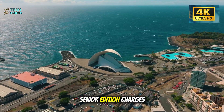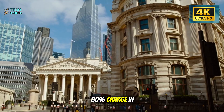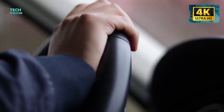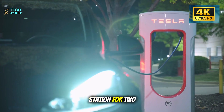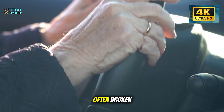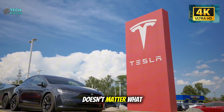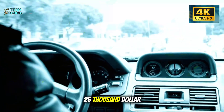Range anxiety is real, especially for older drivers who remember when EVs could barely make it across town. The Model 2 Senior Edition charges at up to 250 kilowatts, meaning 15% to 80% charge in roughly 28 to 32 minutes — ideal for seniors planning road trips. Every other affordable EV relies on third-party charging networks that are slower, less reliable, and often broken. Tesla's infrastructure advantage is so massive it almost doesn't matter what the competition does with their cars.